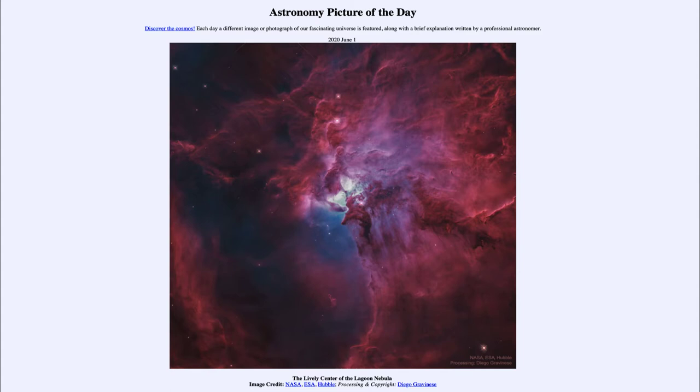So what do we see here? We are looking at the central portions of the Lagoon Nebula, the Great Emission Nebula, and it is a star-forming region.